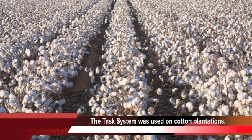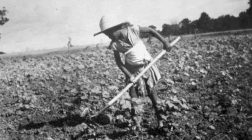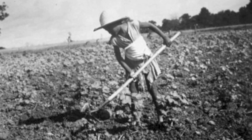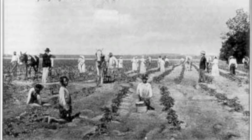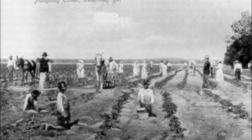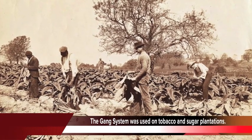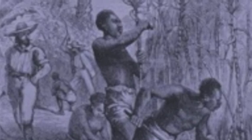Slave labor on this Sea Island cotton plantation was performed according to the task system. Under this system, each slave was assigned a specific amount of work for that day. The task system was primarily used on plantations that produced cotton. The gang system was the other type of labor system used in slavery. The gang system was typically used on tobacco and sugar plantations, where slaves were worked in groups under the supervision of a driver — who was also a slave — and compelled to work the entire day for the owner's profit.